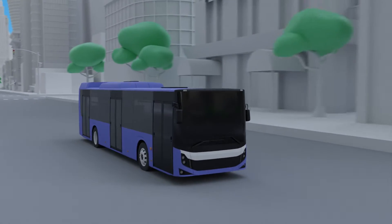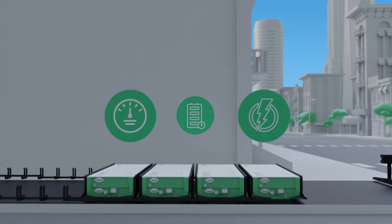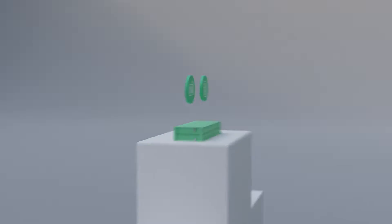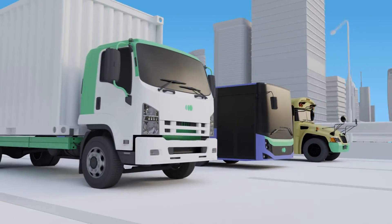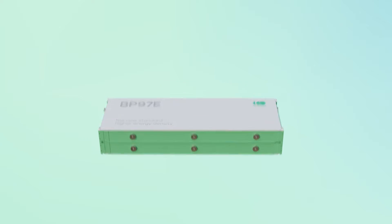Getting the right battery fit to electrify your vehicle design doesn't mean sacrificing power, range, or durability. You deserve a battery that embodies a new era of efficiency and dependability — one that addresses the challenges encountered by the hardest working industries. You deserve the BP97E, the newest Accelera by Cummins NMC battery pack.